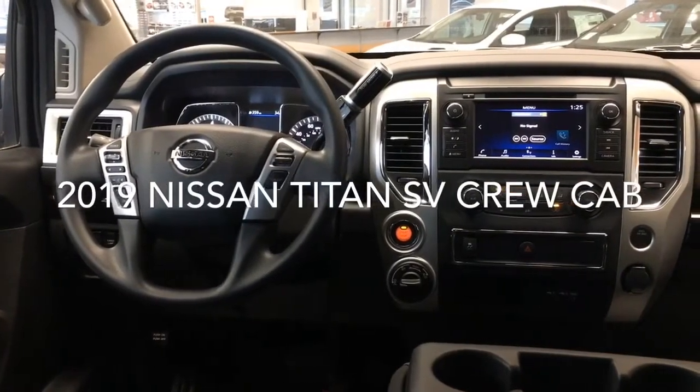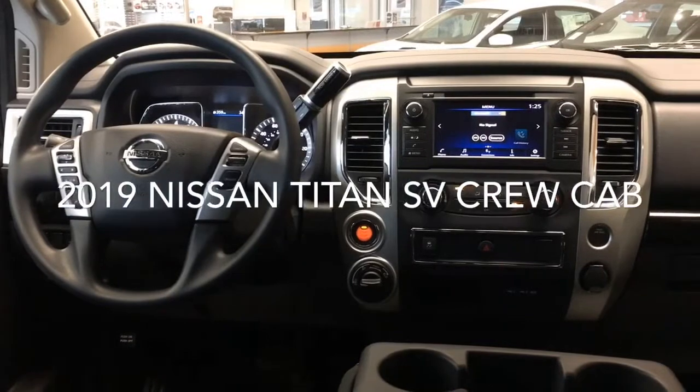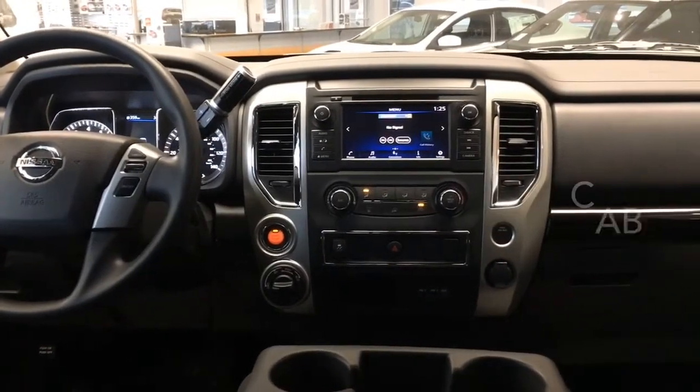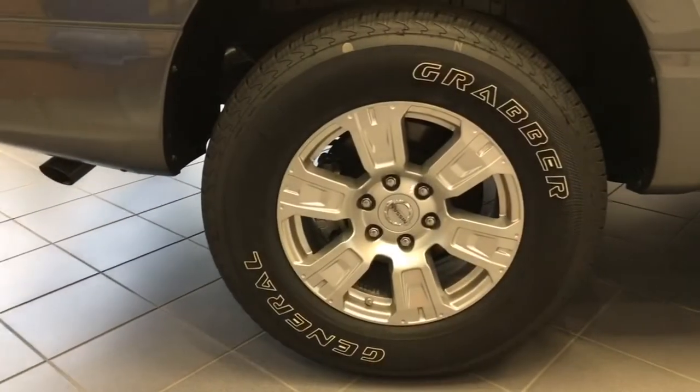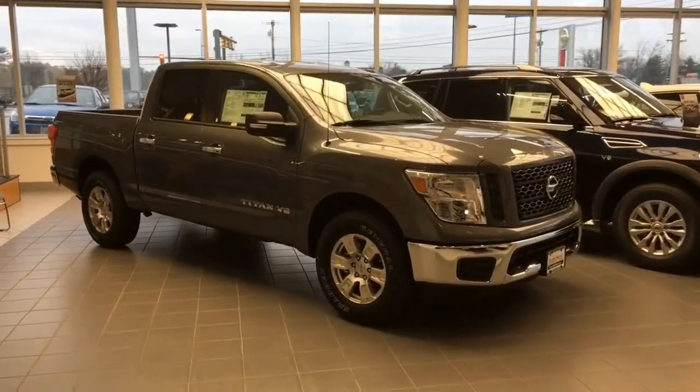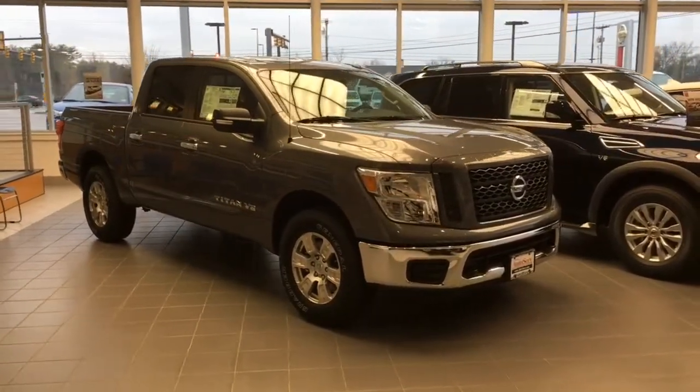Looking for a truck that's both stylish and tech savvy? This 2019 Nissan Titan SV crew cab, complete with Sirius XM radio, split folding rear seat, and alloy wheels, is just the truck you're looking for.